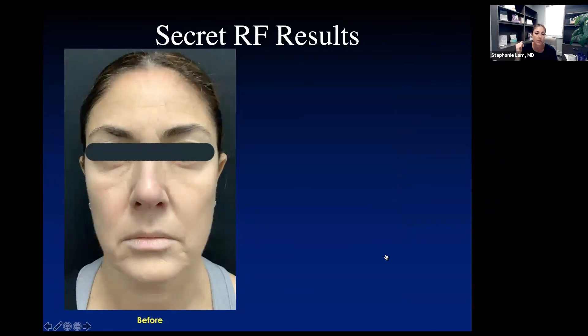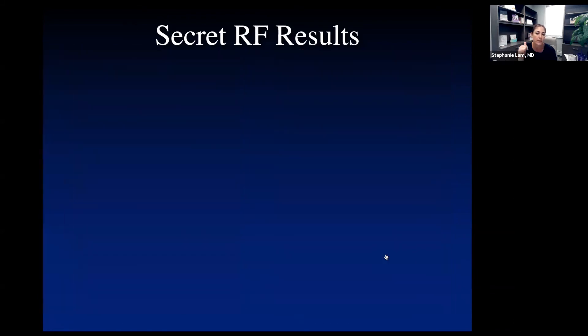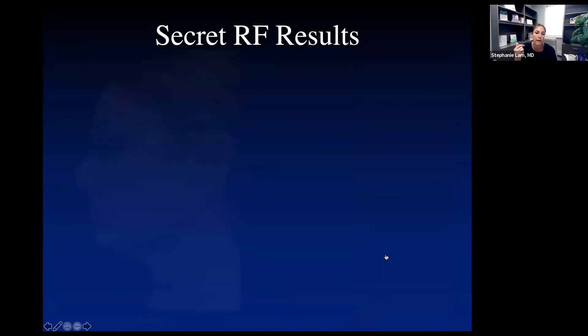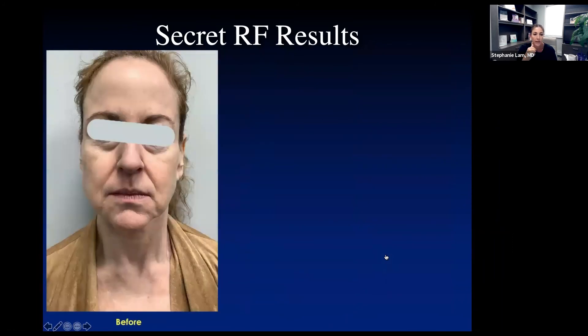This is me — not the best before picture — but my big concerns were fine lines in the mouth area, crow's feet, and forehead. After just one treatment, there was a huge improvement in brightness and in those lines, including crow's feet on the side of the eyes and right around the mouth area. I was super happy with those results. This is the other side of my face — the before and afters show improvement of the eyes and corner of the mouth.